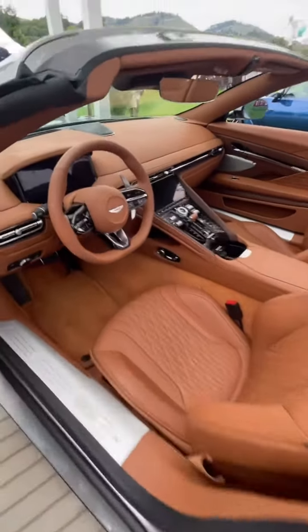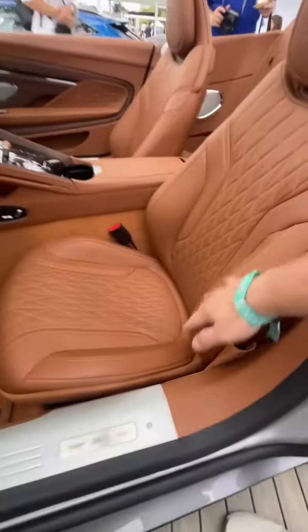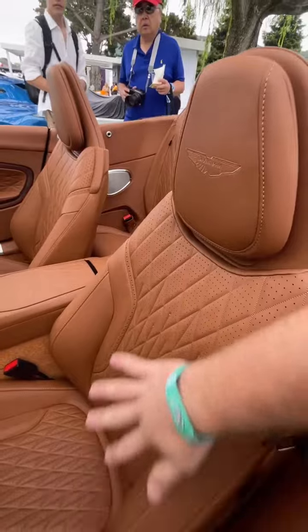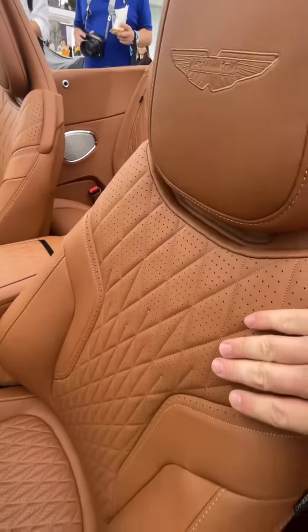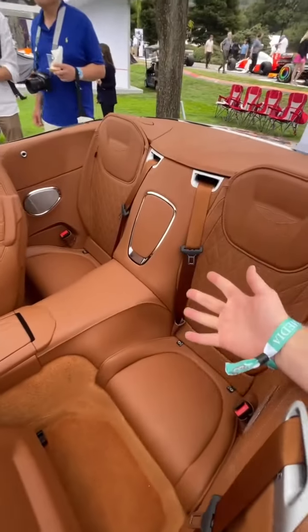As you'd expect from an Aston Martin, the interior is positively gorgeous. You get these beautiful leather seats, but Aston Martin lets you pick a ton of different designs for the stitching. And because this is a Grand Tourer, you can fold the seat forward and put two kids in the back.